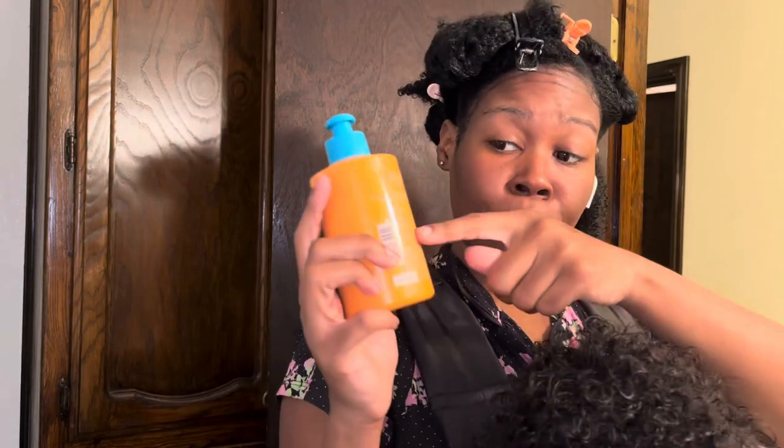Ingredient-wise we do have water, we have cetearyl alcohol. The print on the back is just too small — it didn't have it in white. All of this should be in blue and the other part should be in white. I don't like how you can't really make out what it says on the back.